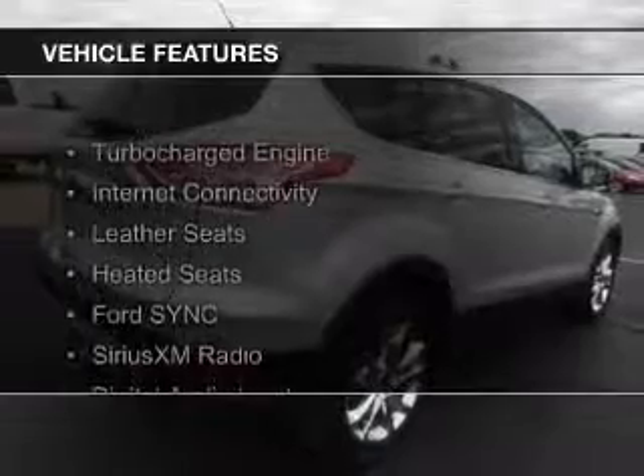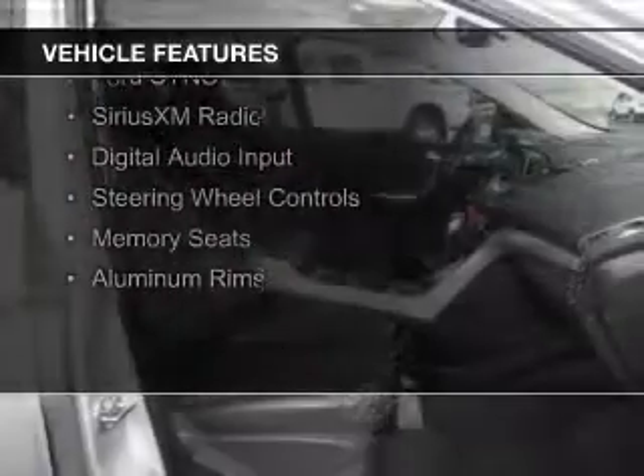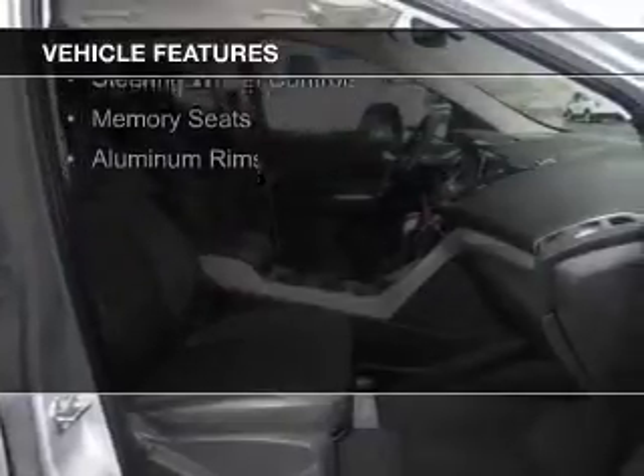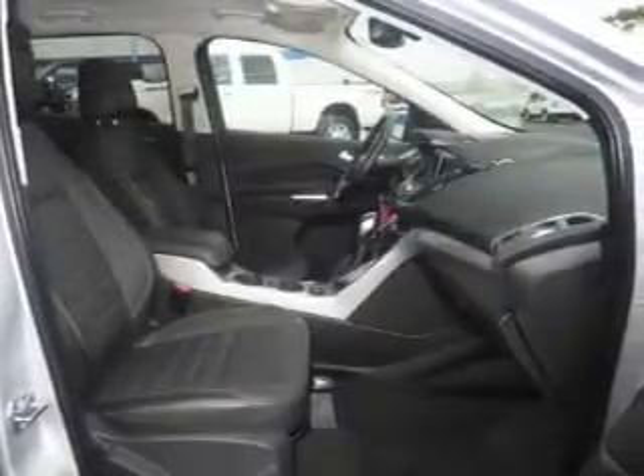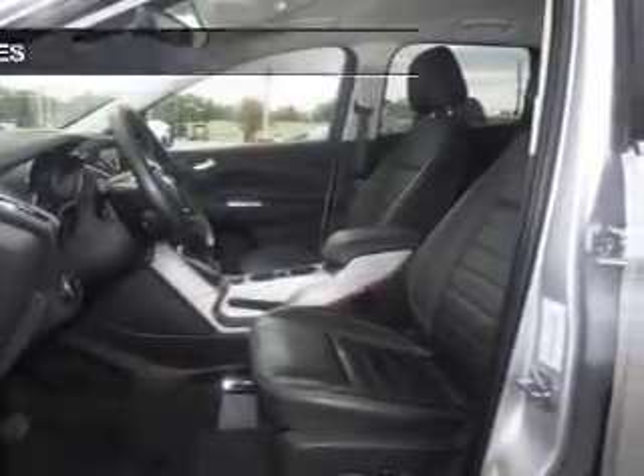The features include a turbocharger, internet connectivity, leather seats, heated seats, Ford SYNC voice activation, Sirius XM satellite radio, digital audio input, steering wheel controls, memory seats, and aluminum rims.